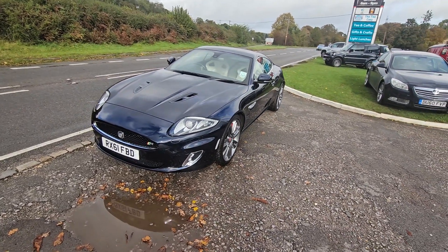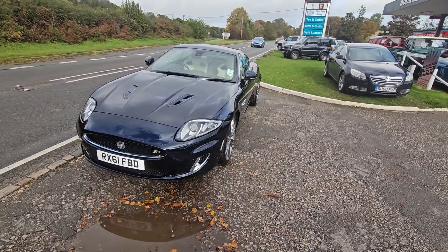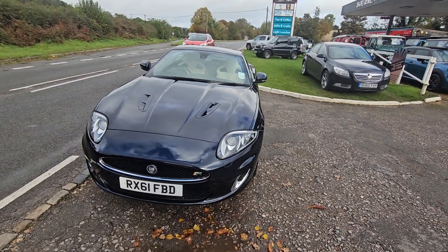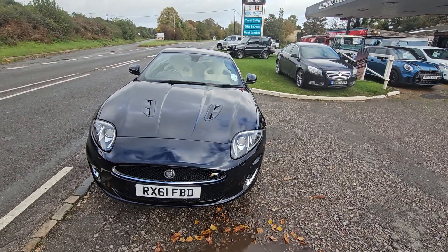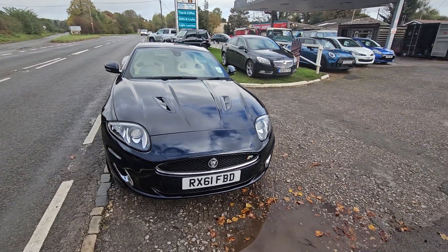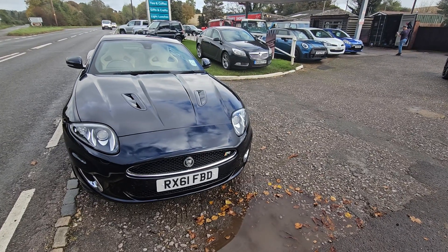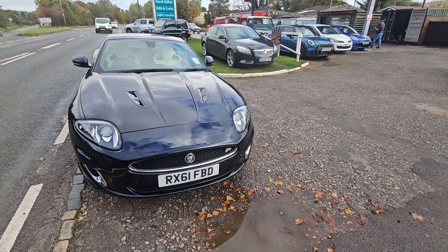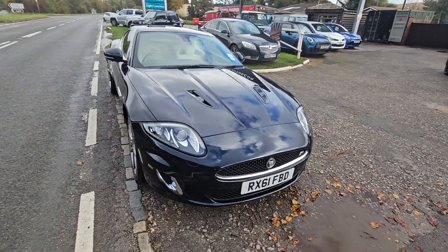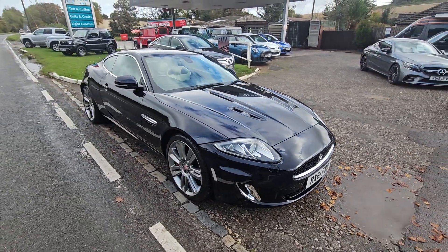It is spitting clean. Got a full service history. It's all HPI clear — checked it out on HPI, so there's no skullduggery recorded against it. I've also done an MOT check on it to make sure the miles are genuine. I've got a printout from DVLA of all the old MOTs and all the mileage stacks up.